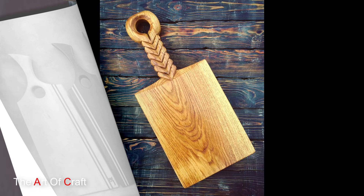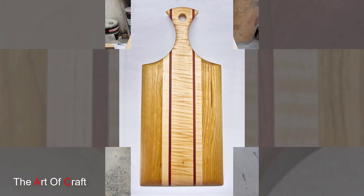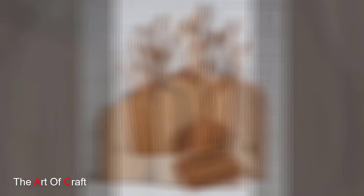And there you have it — the top wooden cutting board ideas to inspire your culinary adventures and elevate your kitchen decor. Whether you prefer classic elegance, rustic charm, or modern innovation, there is a wooden cutting board to suit your style and needs. We hope you enjoyed this journey through the wonderful world of wooden cutting boards. Don't forget to like, comment, and subscribe for more inspiring kitchen content. Until next time, happy cooking!